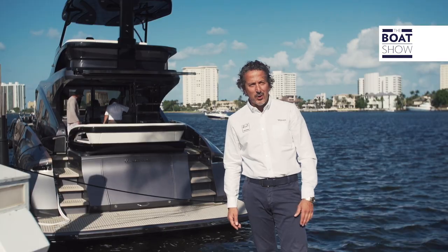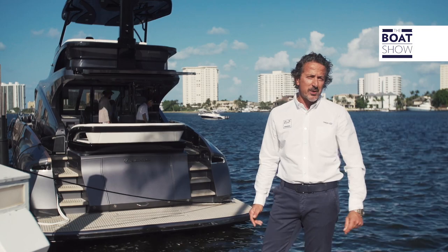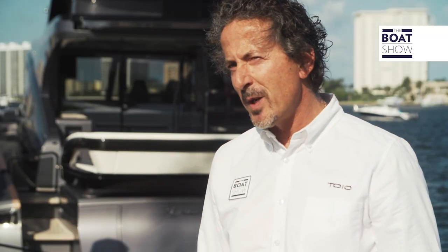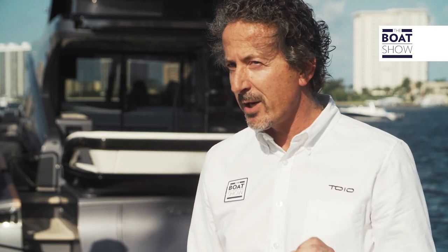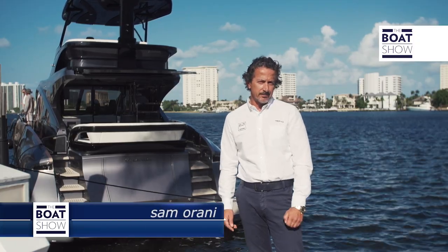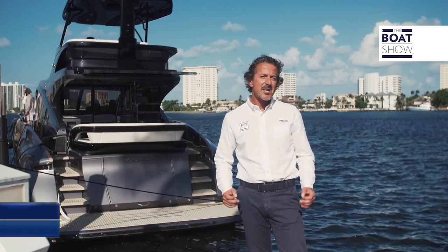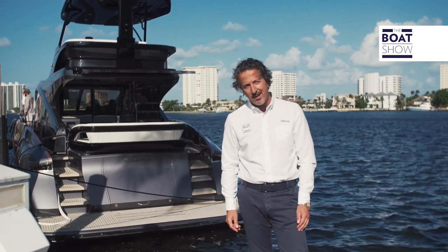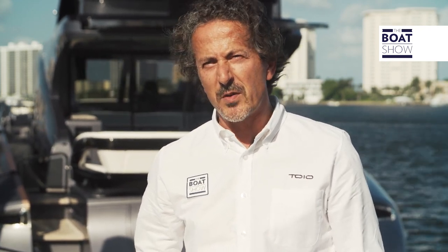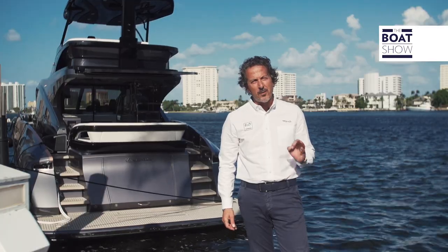Hi, my name is Sam and today on The Boat Show we're at the beautiful Boca Raton Resort to show you the latest from Lexus — a brand that we're all too familiar with that builds luxury vehicles. Their relentless pursuit towards perfection, and not just in the automotive industry, has turned to the water once again. This first luxury yacht from Lexus is their expression of the design language, the L Finesse.